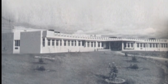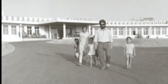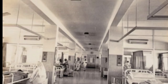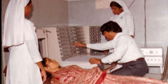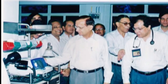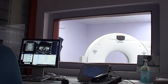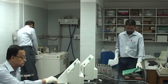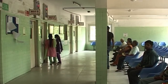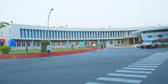Our hospital started as a dispensary in 1968 to take care of health-related needs of our employees. Over the years it developed into an advanced secondary care 404-bedded hospital, which not only caters to the healthcare needs of employees and their families, but also became a referral center for many organizations like Railway, UCIL, NML, TRF, etc.